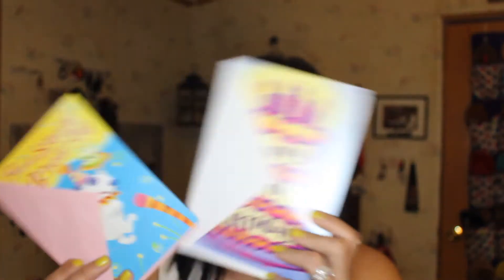I picked up a couple of birthday cards for Sophie's little friend. She's having a party this weekend, so happy birthday to London.